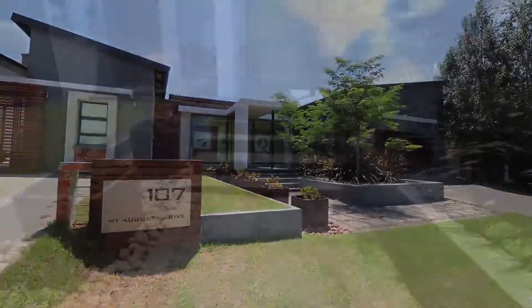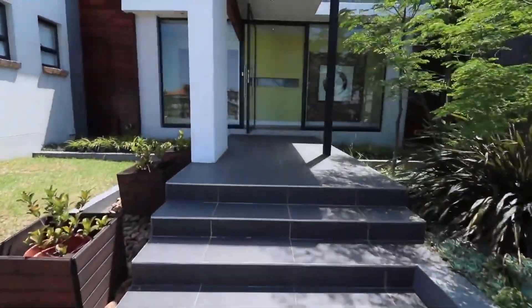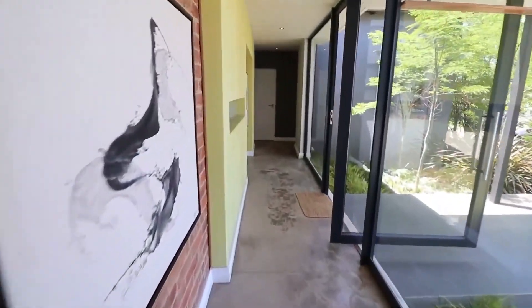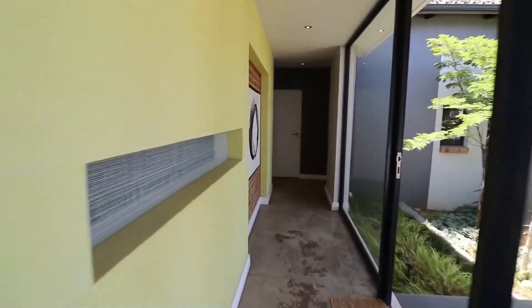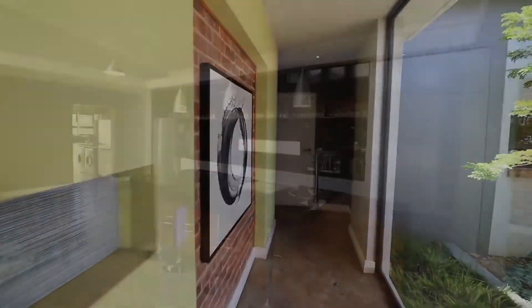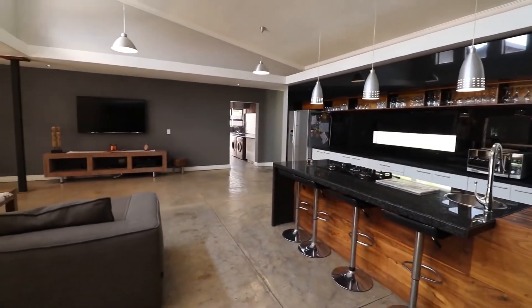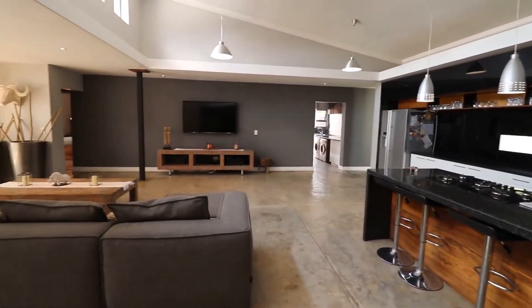This 4 bedroom home oozes street appeal. The glazed entrance area intertwines the interior and exterior spaces seamlessly. As you approach the house, you can't wait to experience what is behind the screen wall, and I can promise you it's worth the visual journey.